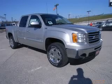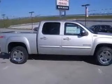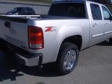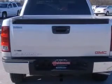We are proud to present this excellent new 2010 GMC Sierra 1500. This Sierra 1500 has a 5.3L V8 engine and an automatic transmission. This vehicle has a pure silver metallic exterior and includes the following options: